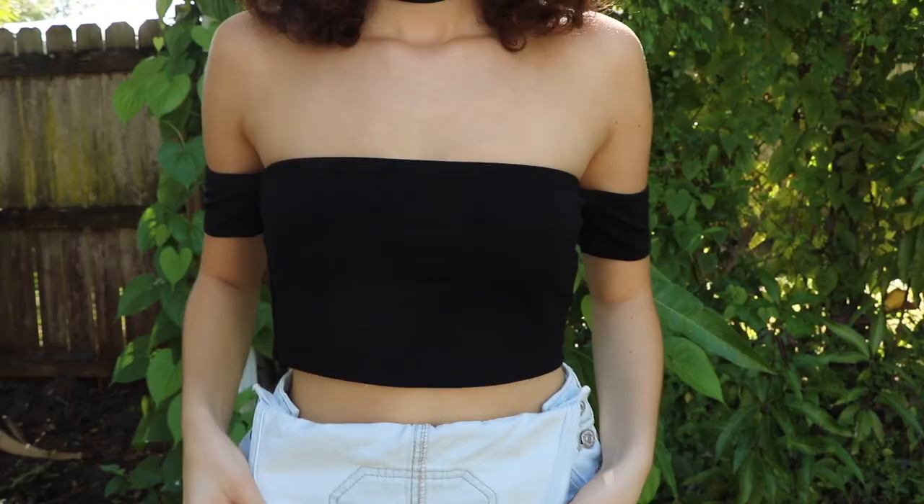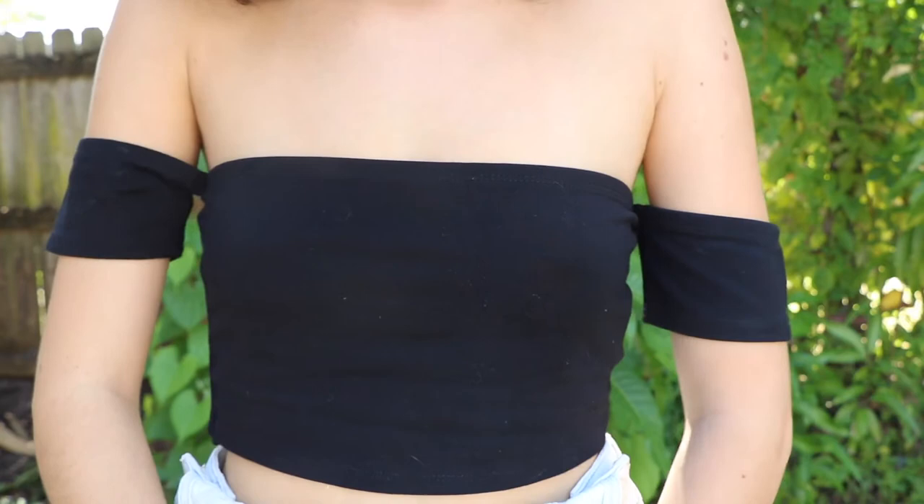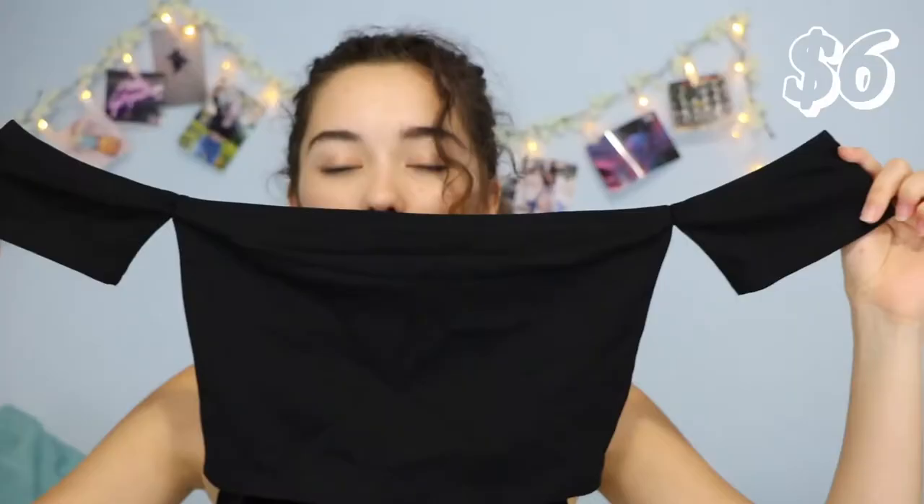First, I got this top. I thought it was freaking adorable — it's black so it goes with everything. It's just like an off-the-shoulder top and the sleeves go on your arm. I have so many receipts right here. It was $6 for the top.